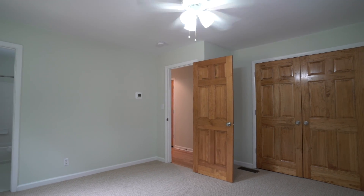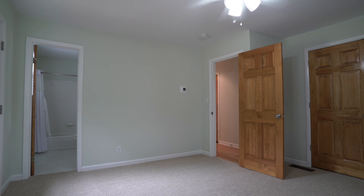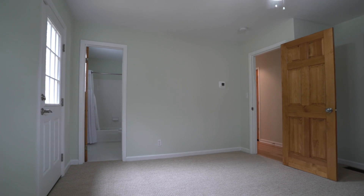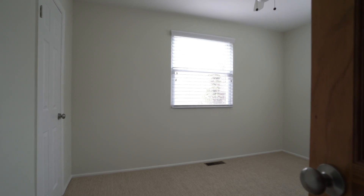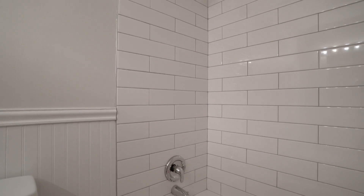The two bedrooms on the first floor are great for one-level living. We have one that's almost a mini owner suite with exterior access to that backyard and its own private bath. The other bedroom is on the front of the home and it's served by a full bathroom that has brand new subway tile in the surround.